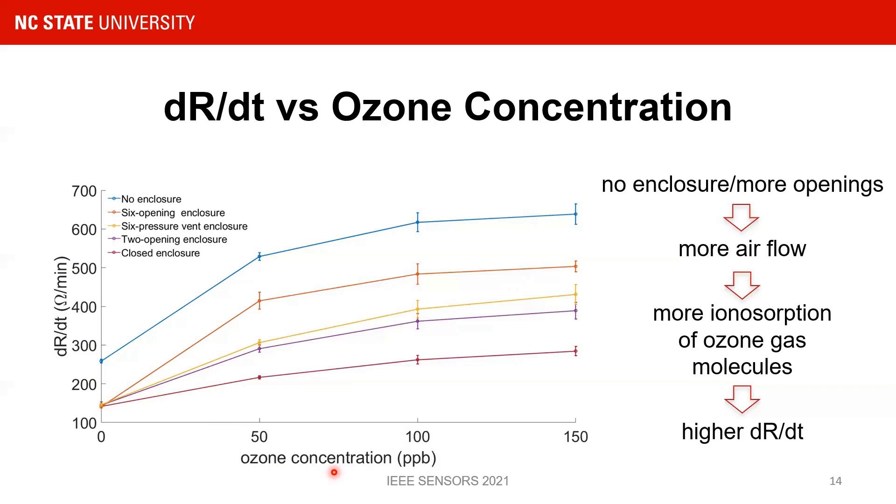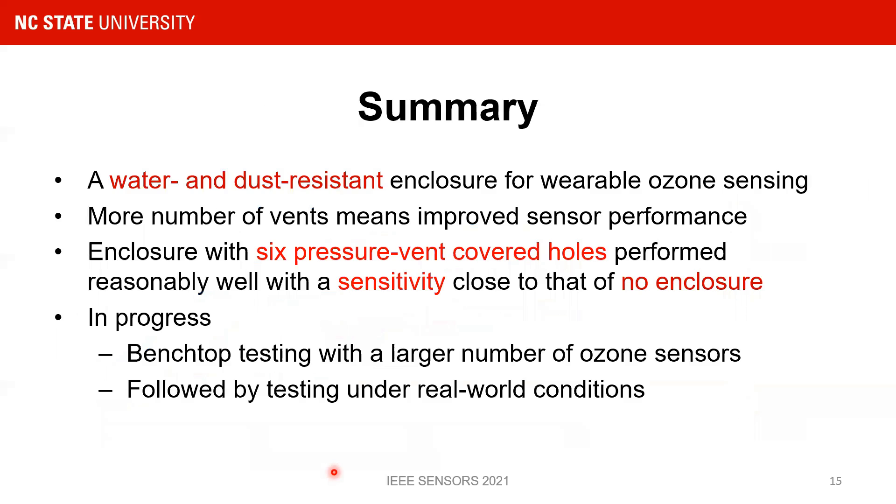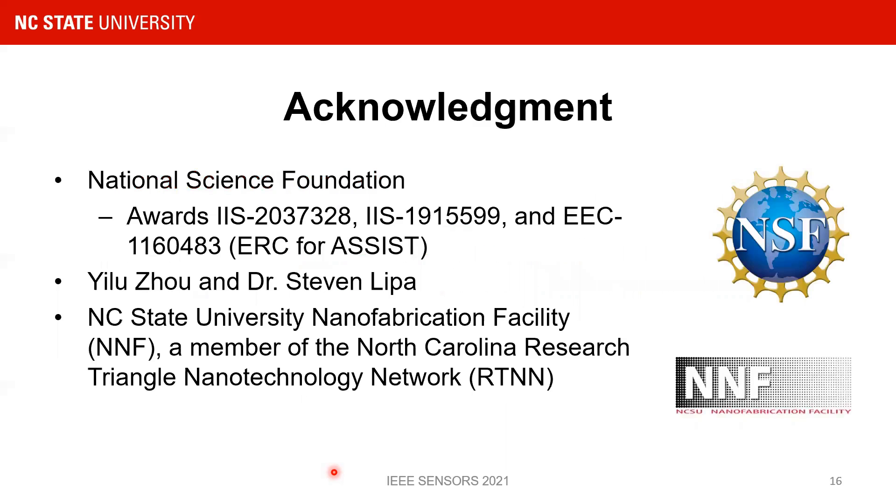Physiologic data correlated with these environmental data can aid in predicting asthma exacerbation. To summarize, we have evaluated various enclosure strategies for our wrist-worn ozone sensor designed for asthma management, and have proposed an enclosure with six pressure vent-attached openings for optimized ozone sensing. The next stages of testing will assist us in adopting our wrist-worn sensor systems for deployment under real-world conditions. I acknowledge the National Science Foundation for supporting our research, Ilujo and Steven Lieper, and NC State NNF where the sensors were fabricated. Thank you, everyone.